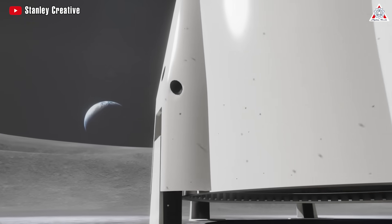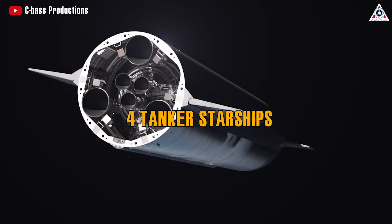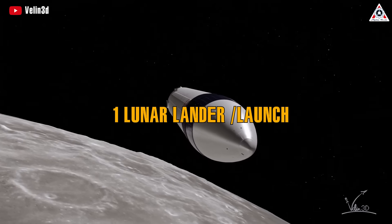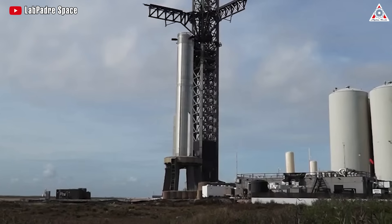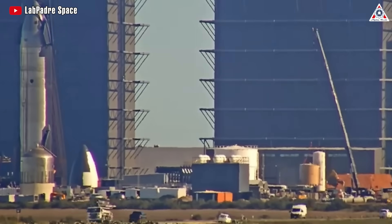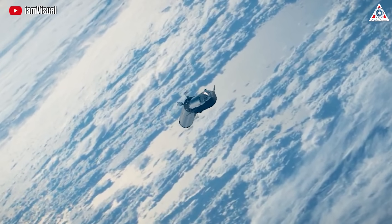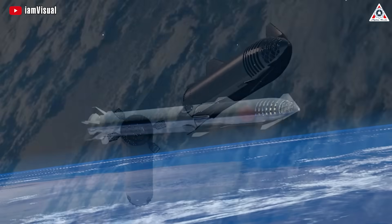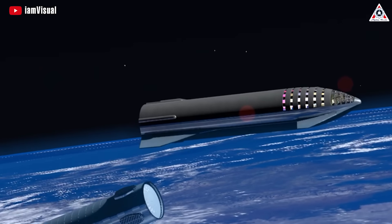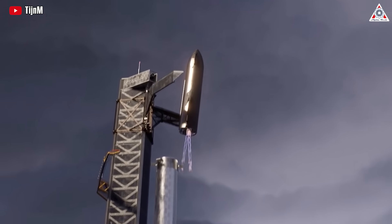NASA's Starship lunar lander contract mandates SpaceX to use two super-heavy boosters, four tanker Starships, and one storage Starship, along with one lunar lander Starship for each Artemis launch campaign. According to Watson-Morgan, SpaceX will also manufacture a backup super-heavy booster and two backup tanker Starships to support each Artemis mission. SpaceX plans to deploy reusable super-heavy boosters and tanker Starships into orbit to conduct a series of launches, refilling the Starship propellant depot in space, demonstrating all these capabilities with an uncrewed Starship landing test before Artemis III.